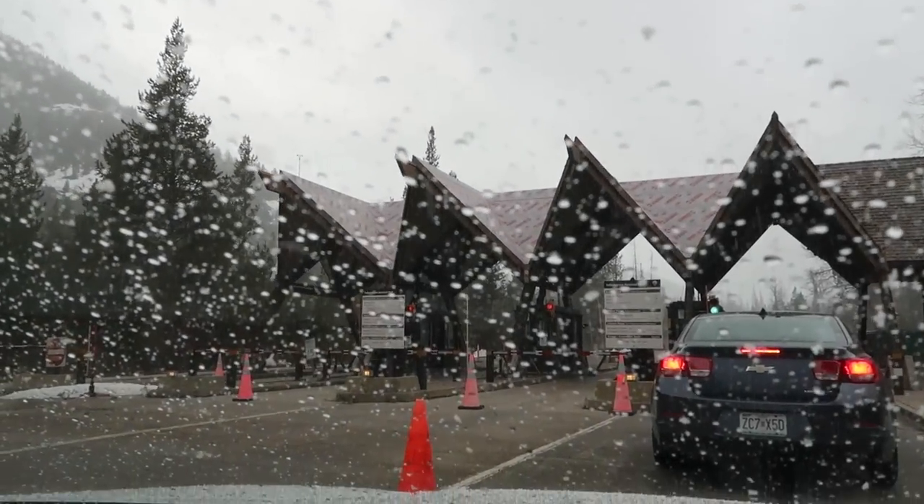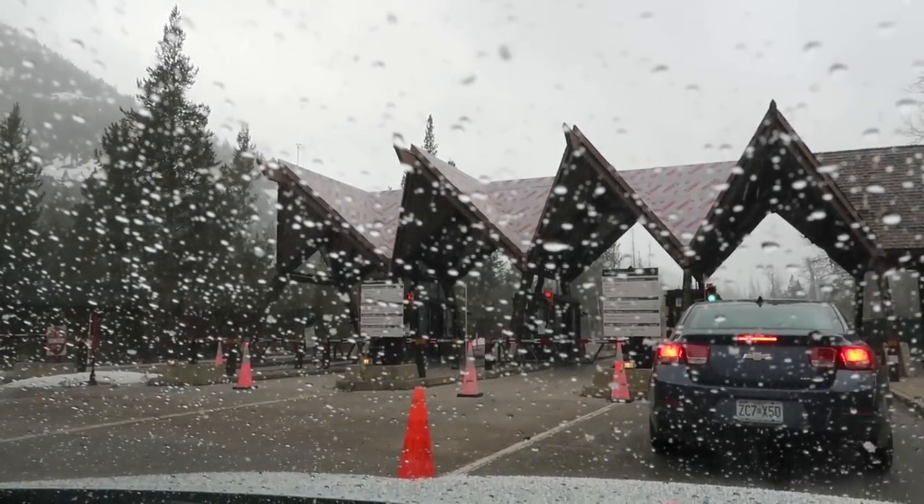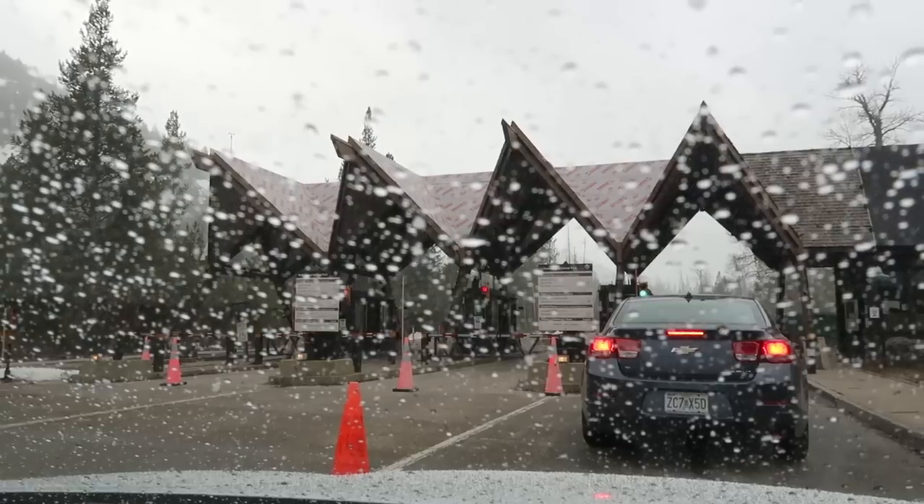Let's keep driving and get to the park. It's really snowing now — I'm so excited! It is snowing. This is great.